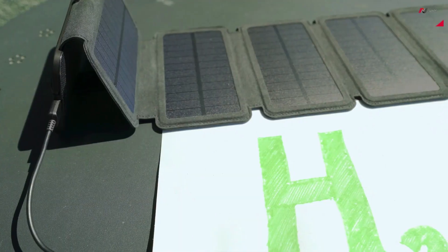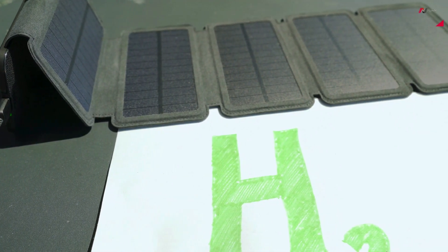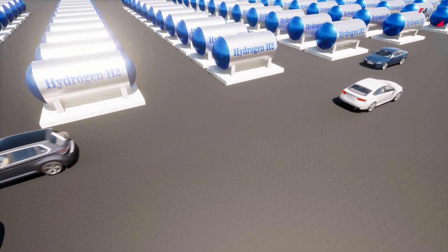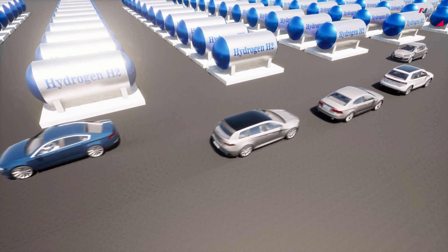Moreover, hydrogen fuel cells can be used to store and supply clean energy to buildings and industries. With the abundance of hydrogen as an energy source and its eco-friendly characteristics, fuel cells hold great potential for a sustainable future.